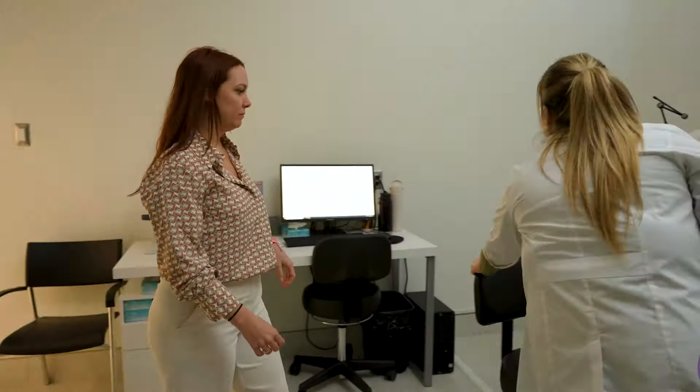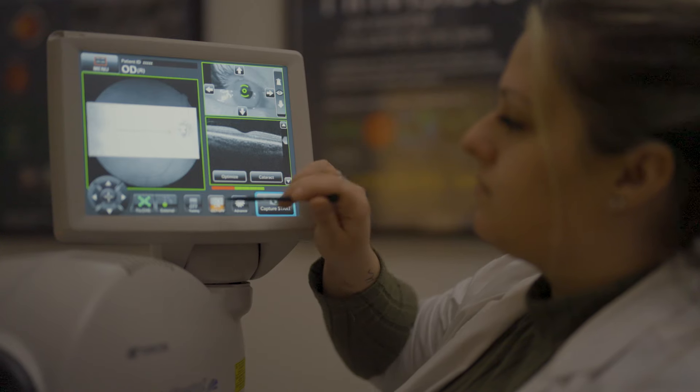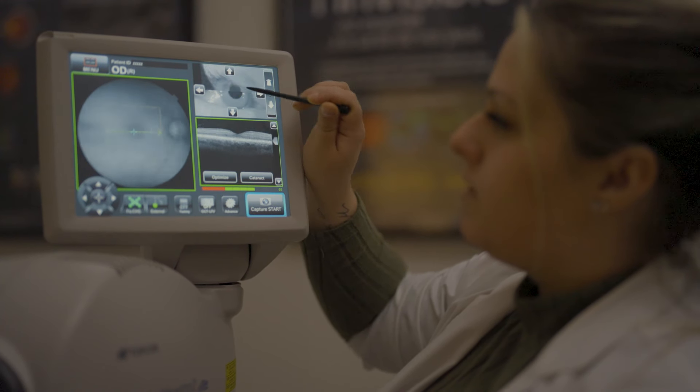We were also looking for partners that would help. Topcon came up at the top of the list. For the Maestro 2 OCT, the quality for the price and also the service is outstanding — especially when the technicians are happy as well.